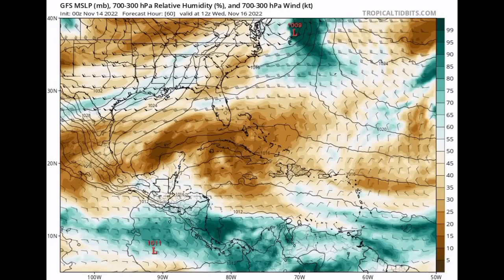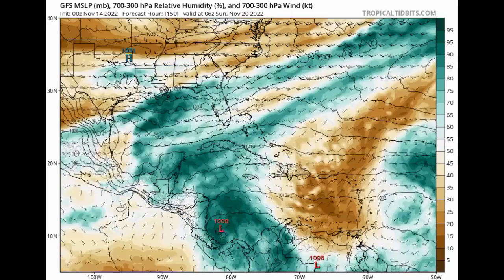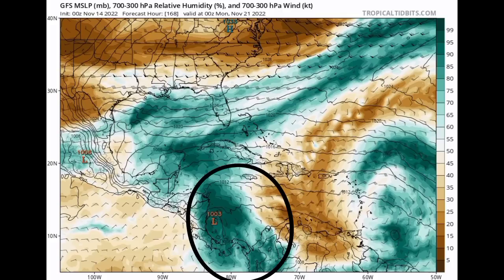In terms of that possible development, we'll look at the GFS and Euro models, starting with GFS. We have the brown indicating dry stable conditions and the teals indicating moisture. As we head into the end of this week, we're seeing all of that increased moisture across the south Caribbean, with the GFS showing that something could possibly try to develop there. It certainly is not impossible — we typically have storms originating from the Caribbean — but development only takes place if conditions are conducive.